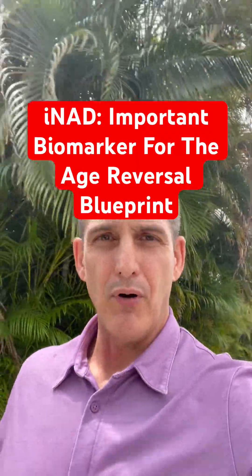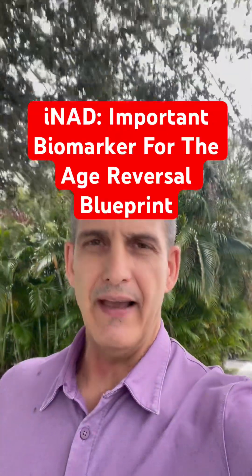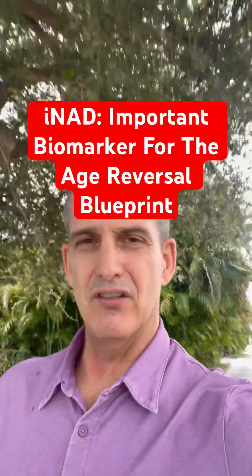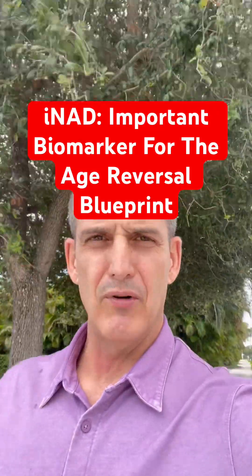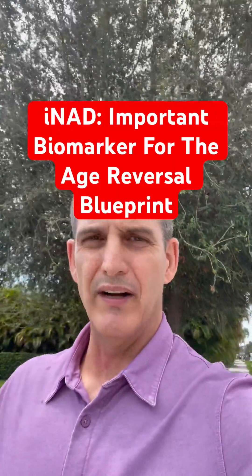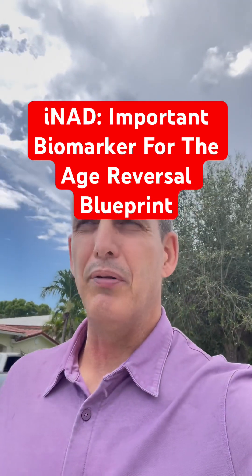A lot of people go wrong because the NAD, NMN, or NR that they take is just too low a dose. You want to get somewhere in the 500 to 1000 milligram range — a lot of them are only 10, 15, 20, or 50 milligrams. That's number one.